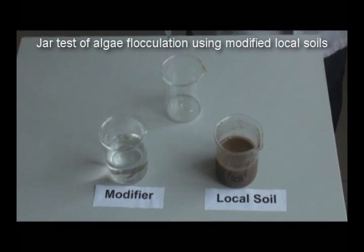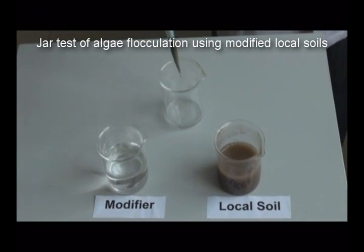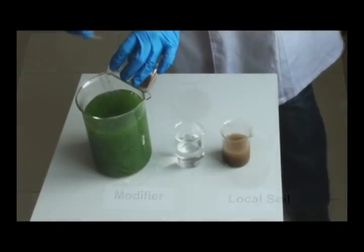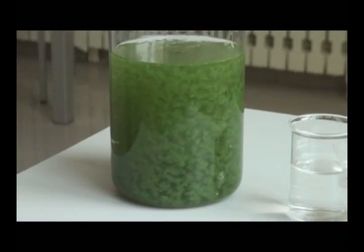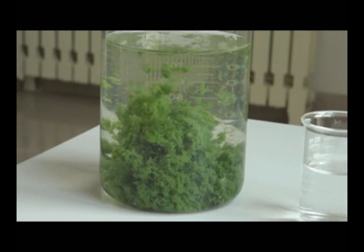The modifier used here is a natural biodegradable polymer called chitosan, mixed with local soil particles. The netting and bridging function of the chitosan polymer chain can greatly increase the interactions between the modified soil particles and the algae cells, which promotes the flocculation.